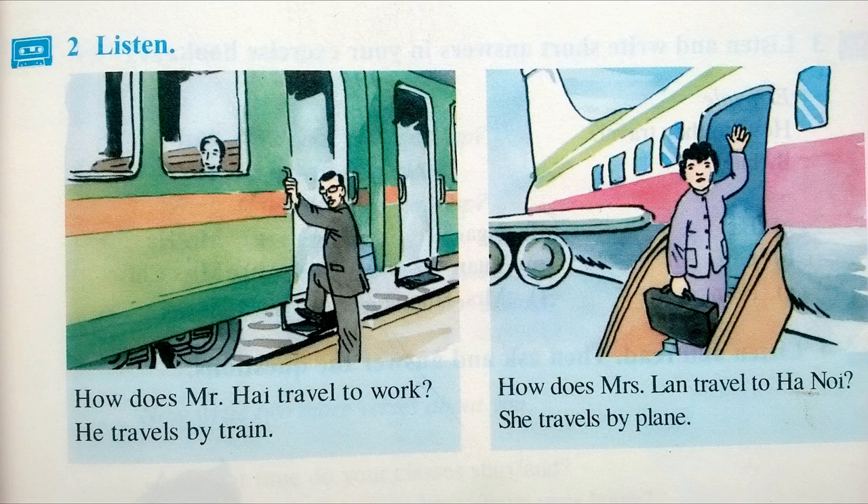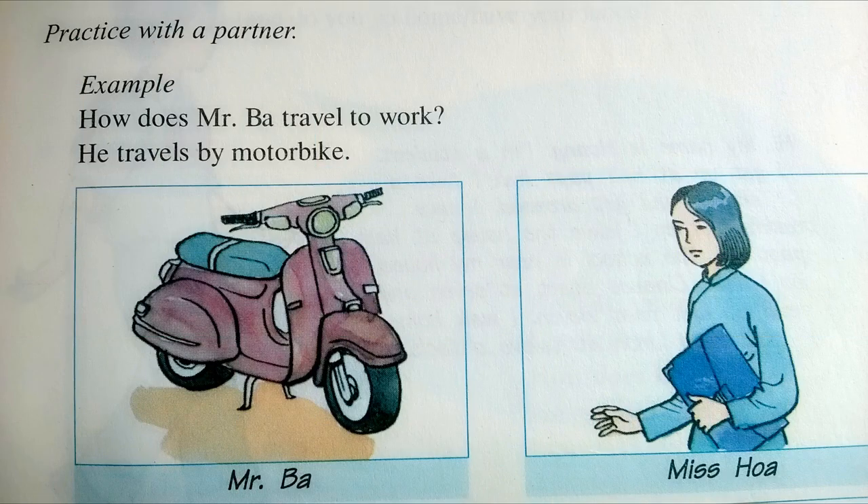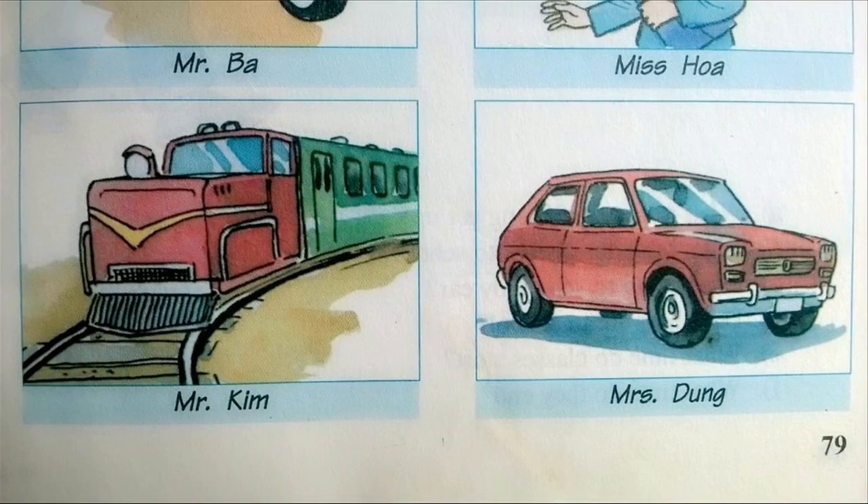Activity 2. Listen. How does Mr. Hai travel to work? He travels by train. How does Mrs. Lan travel to Hanoi? She travels by plane. Practice with a partner. How does Mr. Ba travel to work? He travels by motorbike. How does Mrs. Hoa travel to work? She walks to school. How does Mr. Kim travel to work? He travels to work by train. How does Mrs. Yung travel to work? She travels by car.